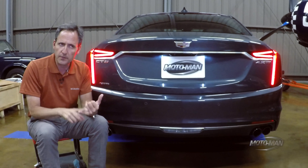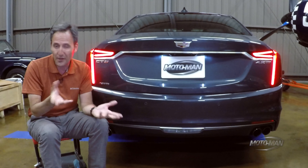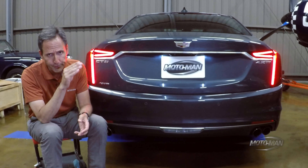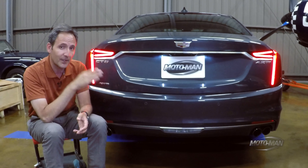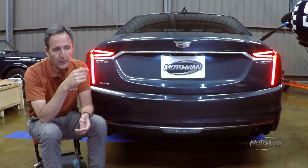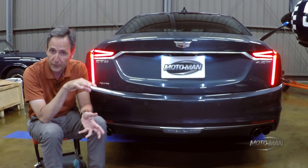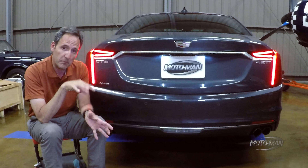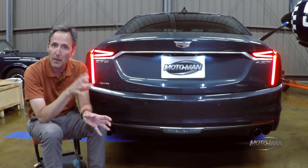The system only works on interstates, freeways, expressways, toll roads, or the equivalent. It won't work in your neighborhood, and that's why it didn't work on Crenshaw Boulevard. General Motors and Cadillac have been more focused on the reliability of the data in the MAP database than growing it faster. They initially hit, about two years ago, 130,000 miles of road in the database, and since then have grown by 70,000 miles — for an overall total of 200,000 miles of road.